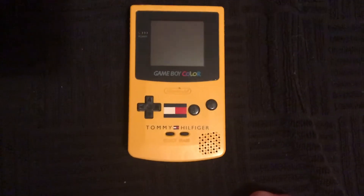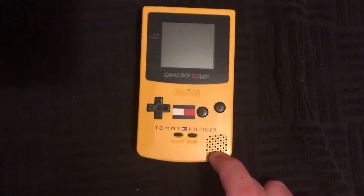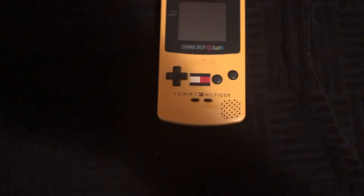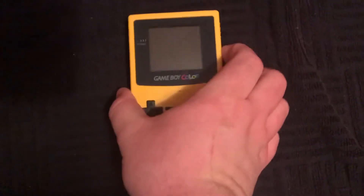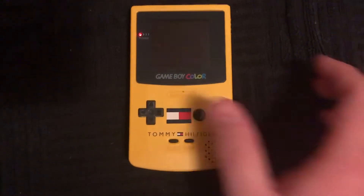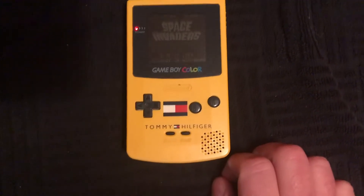I actually got to do something really cool on it — the speaker was not working, so I got to replace that, which I love doing. I'm thinking about doing a tutorial on how to do it. It works great now, as you can hear.